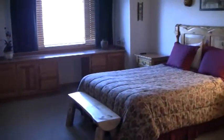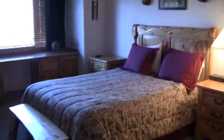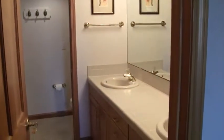This is the master bedroom, with a full bath.